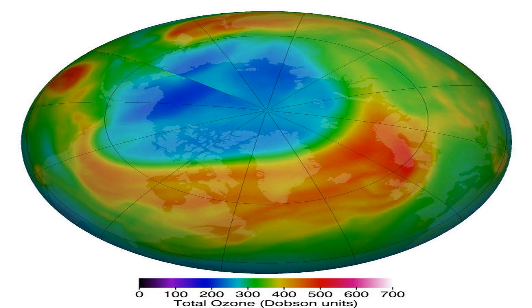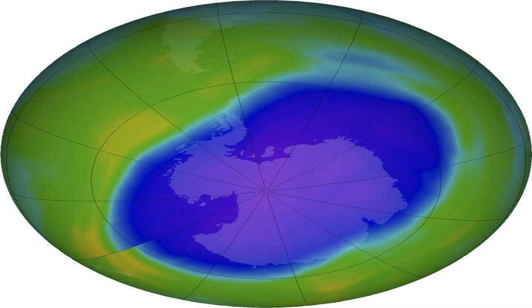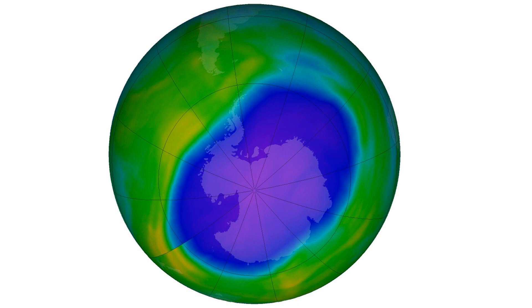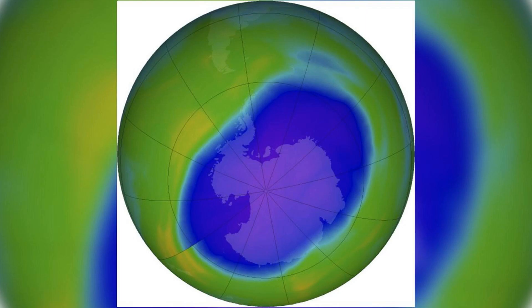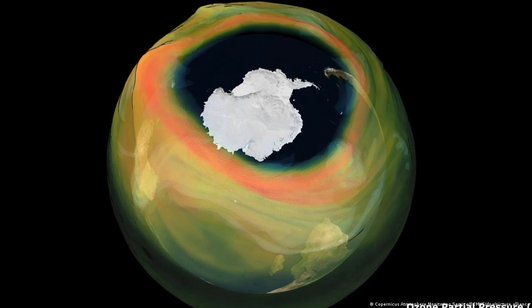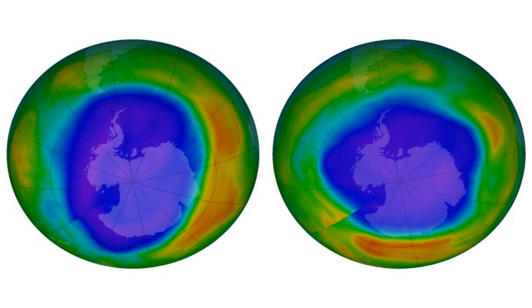However, in recent years, the ozone layer has been damaged by human-made chemicals such as chlorofluorocarbons, CFCs, which were commonly used in refrigeration, air conditioning, and aerosol sprays. This has led to a hole in the ozone layer, which at its largest in 2006 was over 27 million square kilometers. Fortunately, countries around the world have worked together to reduce the use of CFCs, and the ozone layer is slowly recovering. It's important that we continue to take steps to protect it.